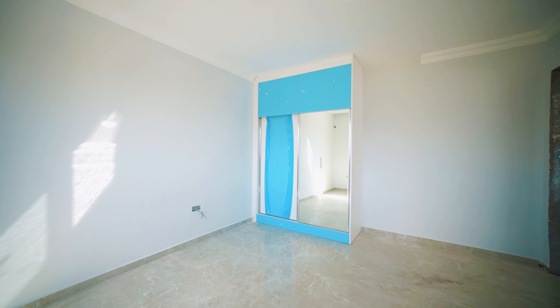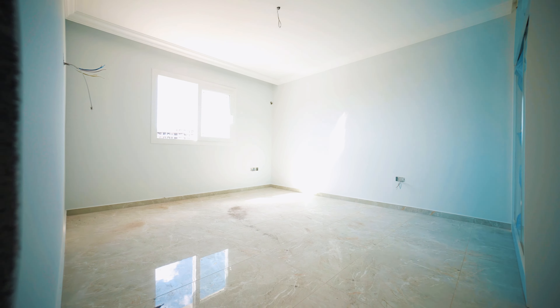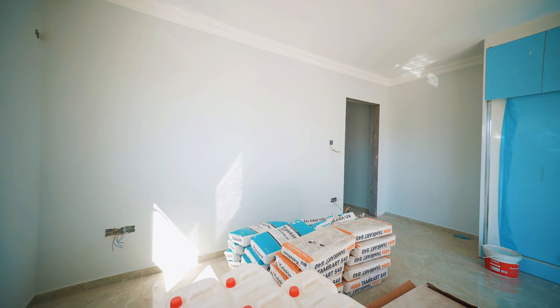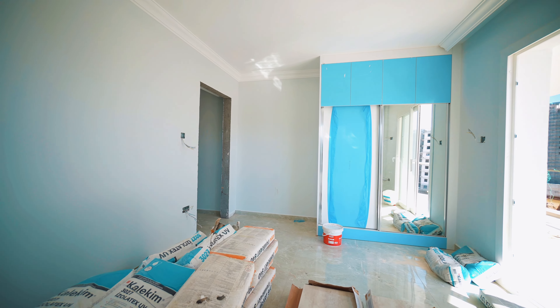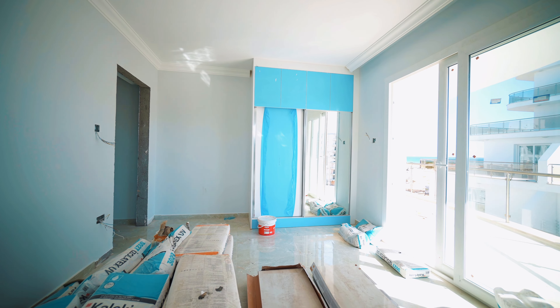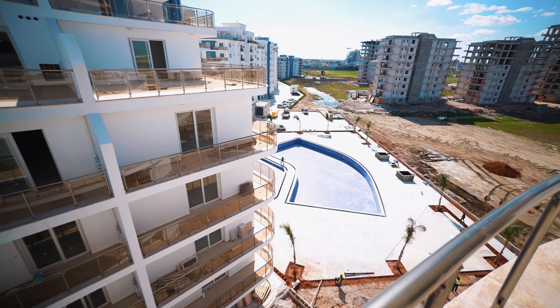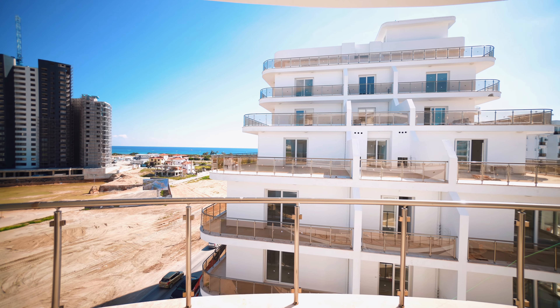This is bedroom number one. There is no balcony here, but there is a good window. I want to mention that this side is not the sunny side, but nevertheless there is a lot of light. Now let's go to another room. Here is the bathroom — a rather big bathroom. And this bedroom has an entrance to the balcony. Let's watch what views open from here — a beautiful view to the swimming pool.